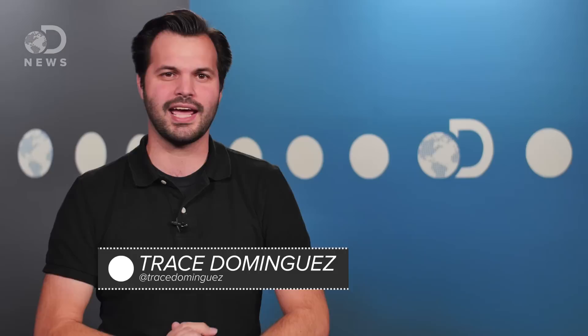Hey everybody, thank you for watching DNews today, I'm Trace. Pizza is one of the world's greatest inventions. But when I was watching sports ball over the weekend, I totally put a piece in my mouth and now I cannot feel the power of my tongue.